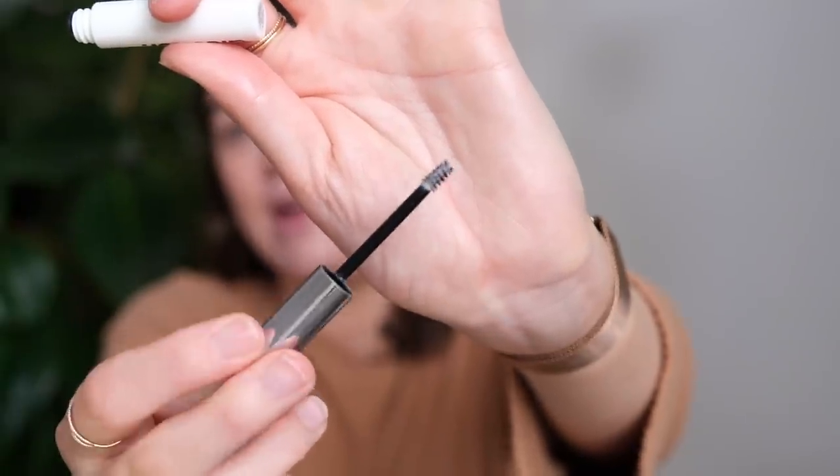Brows are obviously one of the things Glossier is known for. They have the Brow Flick — the brow pen — and also Boy Brow, their volumising brow setting product, which is one of their original products. I have the shade Clear today. Whenever I come back to Boy Brow I do really like it — it doesn't clog up the brows and you don't end up with a weird dandruff-y look in your eyebrows. However, I love the Hourglass Arch ones and the Refy brow products, so I feel like Boy Brow was one of the first to market and has been replicated and improved on since.